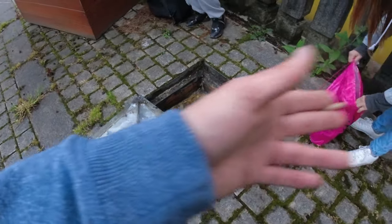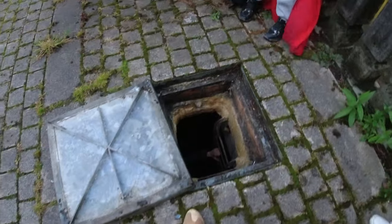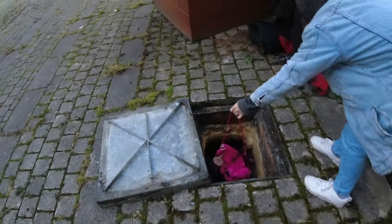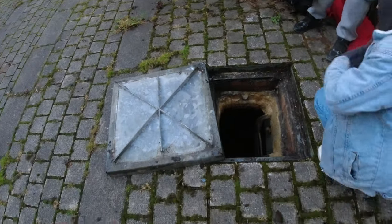Welcome back to Exploring with Jake. We are going down the old abandoned tunnels underneath Stockport. Without further ado, let's take you around. Hope you like the video - post notifications, subscribe.